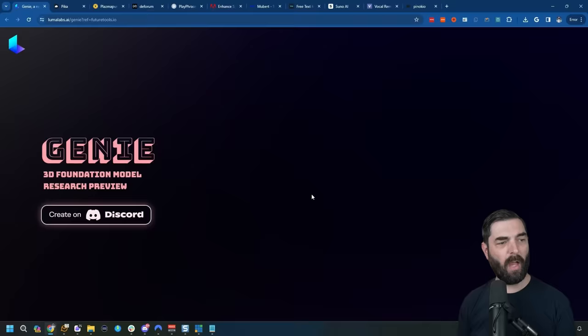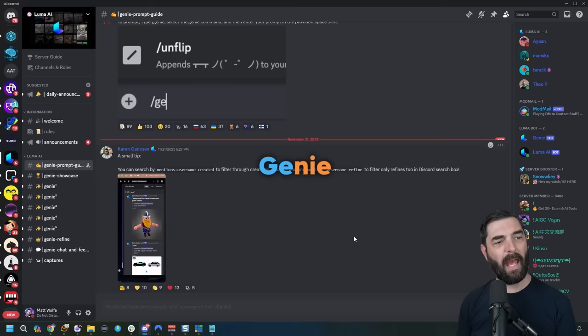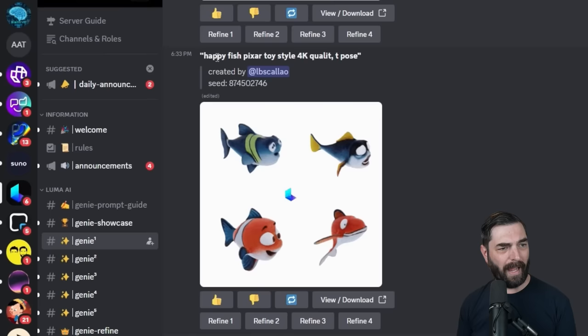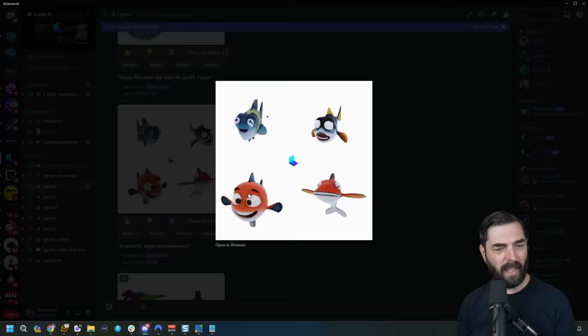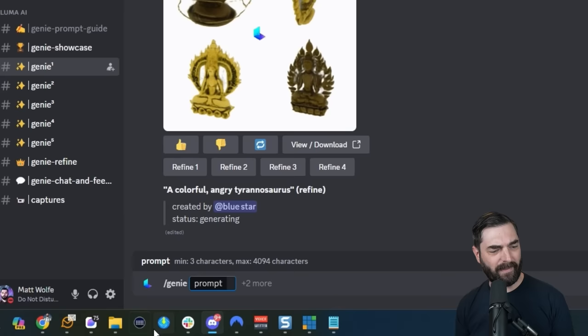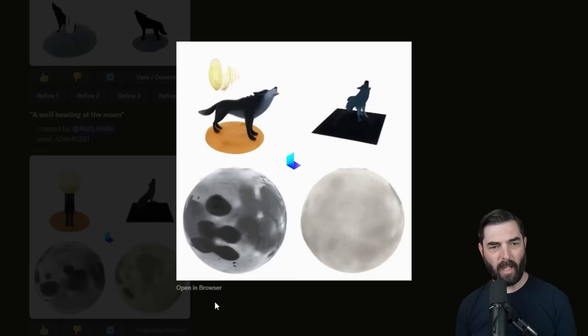Another really cool tool from Luma Labs is called Genie. At the moment it's only available in Discord, but it allows you to enter a text prompt and generate a 3D object from it. Someone wrote 'happy fish, Pixar toy style, 4K quality, T pose' and it created 3D fish objects. If I type /genie and give it the prompt 'a wolf howling at the moon,' I get a few options — a couple of moons and wolves howling at the moon. It's totally free, so I can try as many times as I want until I get the perfect 3D object.